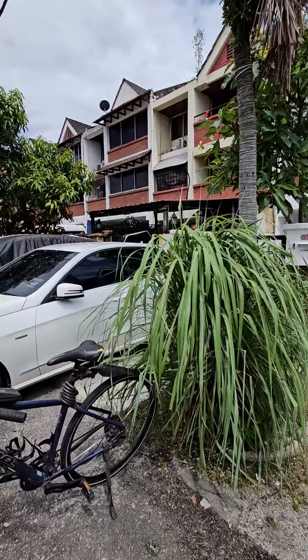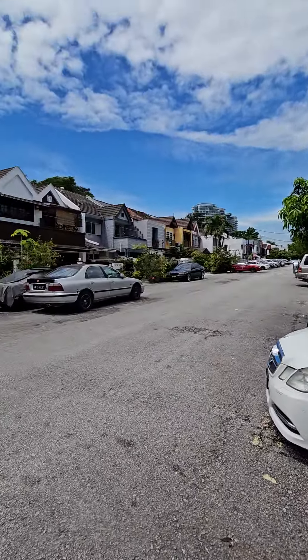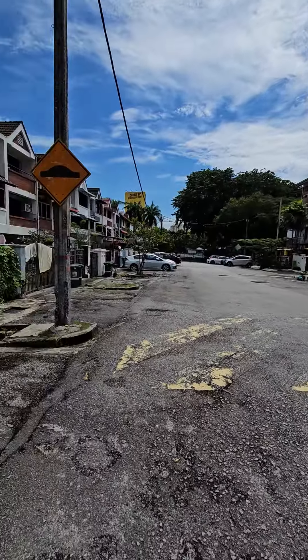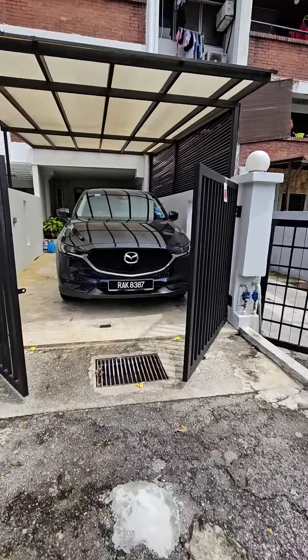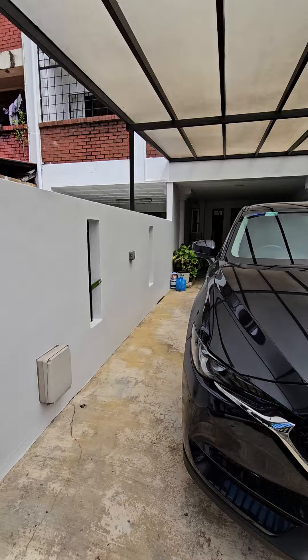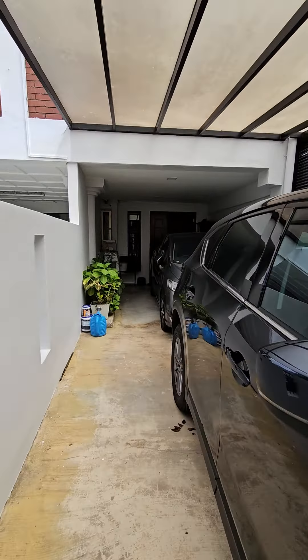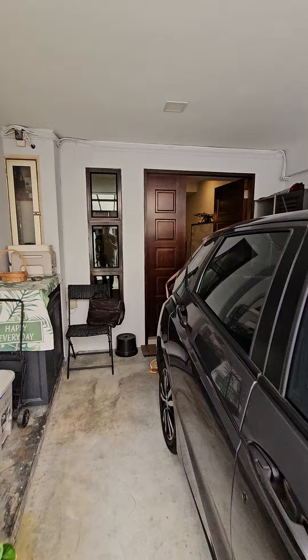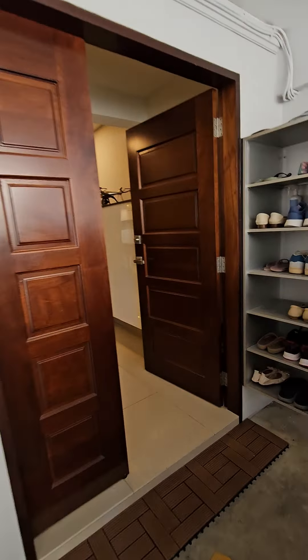We are looking at the lower unit townhouse — a renovated unit, very nicely done. Just a quick pan of the neighborhood; this is on a gated and guarded street. Coming into the house now, you can park two cars inside and there's an awning covering it.